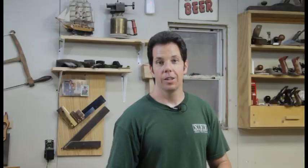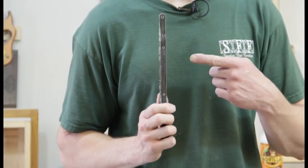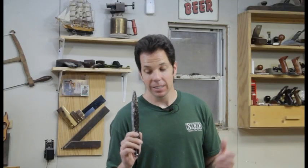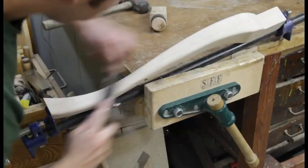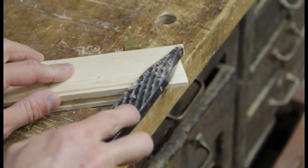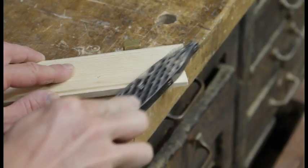Number eight. The Shinto rasp. This is a unique looking tool because it looks like a bunch of bandsaw blades stacked together. It has coarse and fine teeth on it. I can use this to shape out a leg or to finely tune a tenon for the perfect joint. Either way, this tool has a lot to offer.